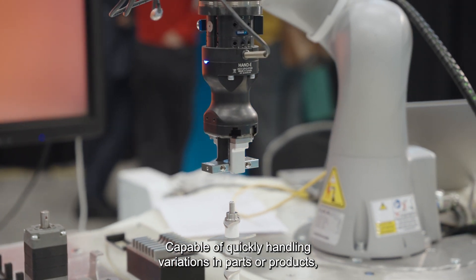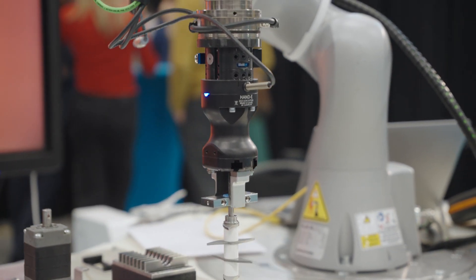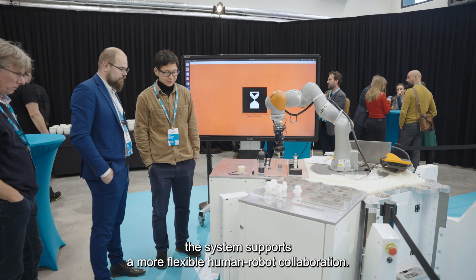Capable of quickly handling variations in parts or products, the system supports a more flexible Human-Robot collaboration.